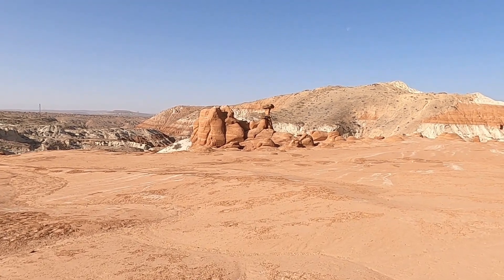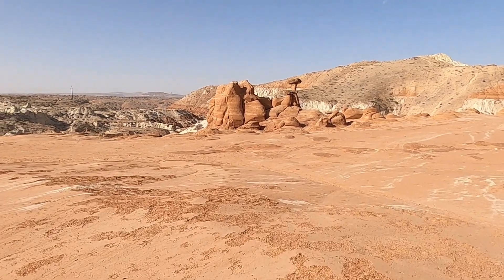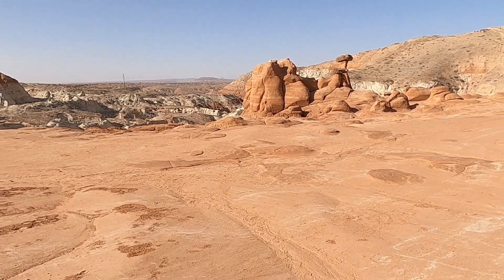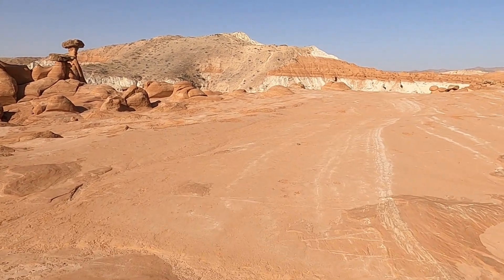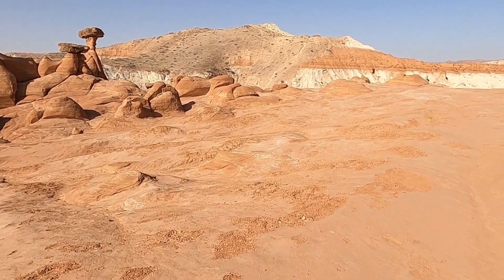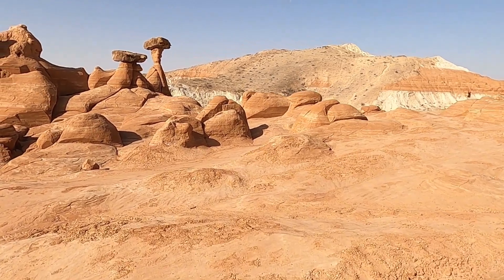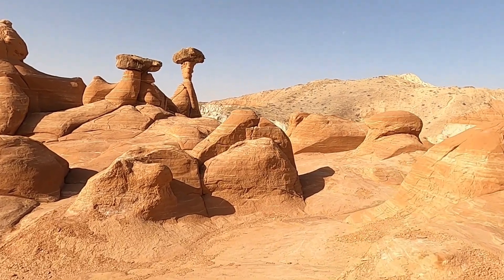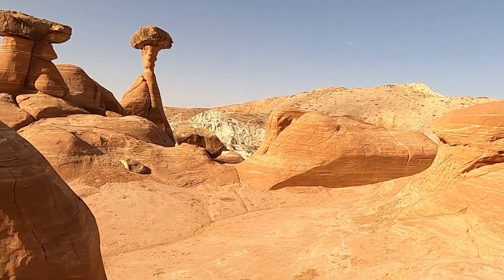This area drains all into the Paria River, which then joins the Colorado River near Lee's Ferry just over the border in Arizona. So yeah, colorful banded Entrada formation — the same rocks you see at Arches National Park for the most part. We'll just end it here with these two really nice and quite photogenic little mushroom rocks sitting on their little pedestals.